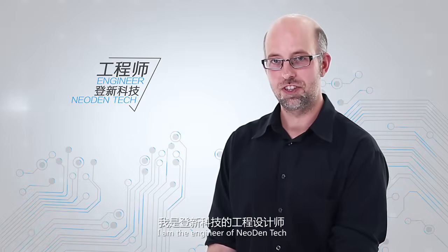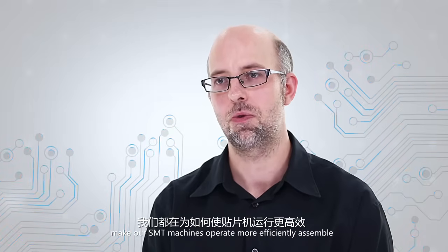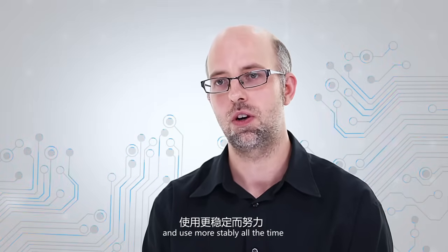Hello everybody, I'm the engineer of Neo Dentec. We focus on how to make our SMT machines operate more efficiently, assemble more accurately, and use more stably all the time.